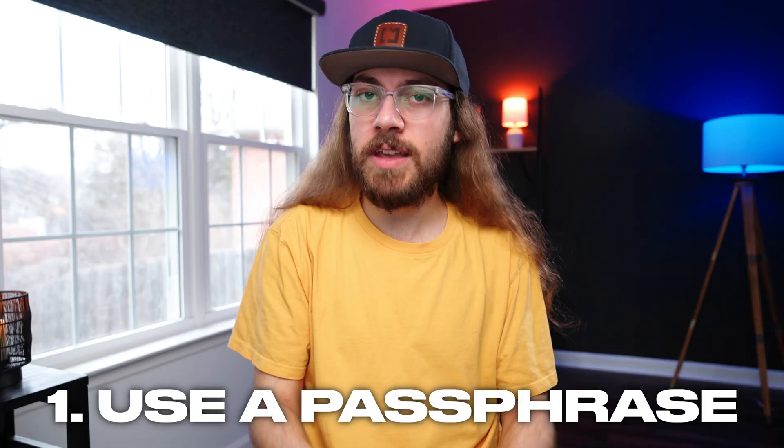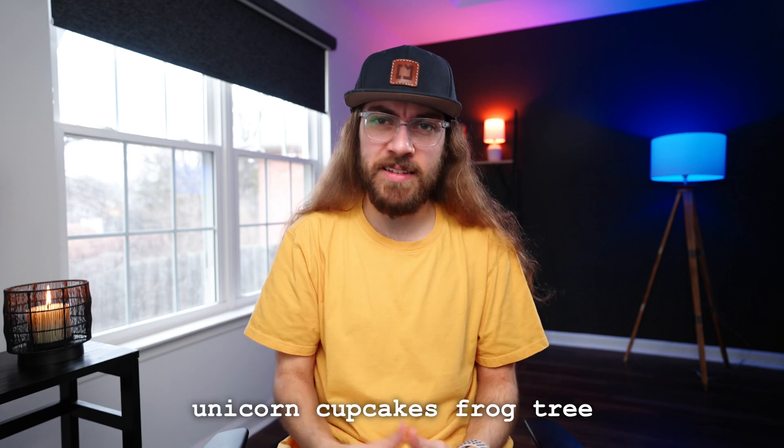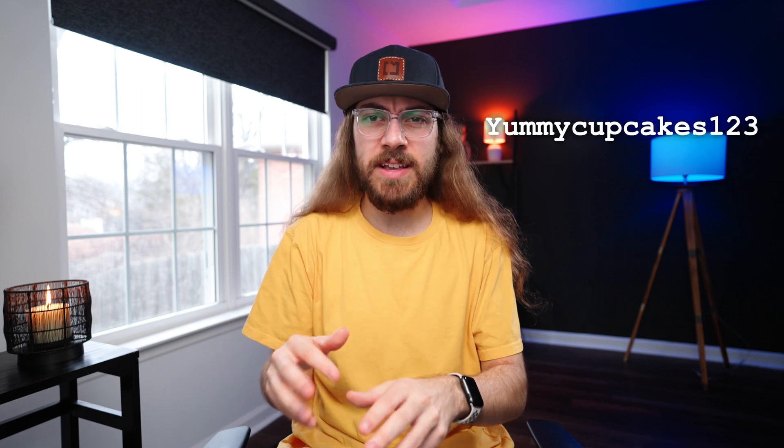First, I would highly recommend using a passphrase instead of a password. This is a random series of words with spaces in between. I know many people think that a password with symbols and numbers in place of letters is going to be secure. Your master password has to be something you can remember, so the temptation is to just take a couple words, replace some letters with symbols and numbers, and call it secure.